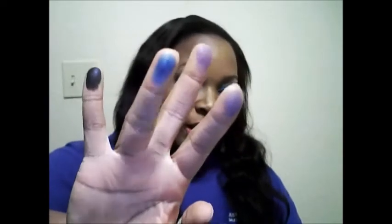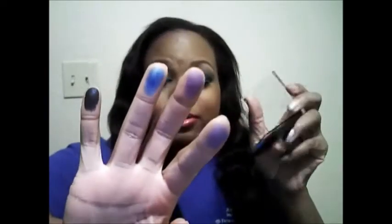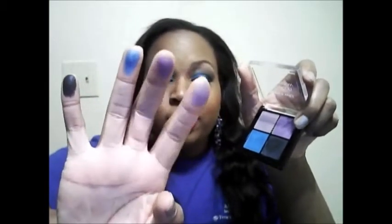I also added some lashes — I'm not really good at lashes, but I thought I'd work some into this look. Just to give you a couple of swatches of the eyeshadows: here's the dark blue color, here's like a turquoise or teal blue, and then there's a purple and a light purple. I'll go ahead and swatch the eyeliner for you guys as well.